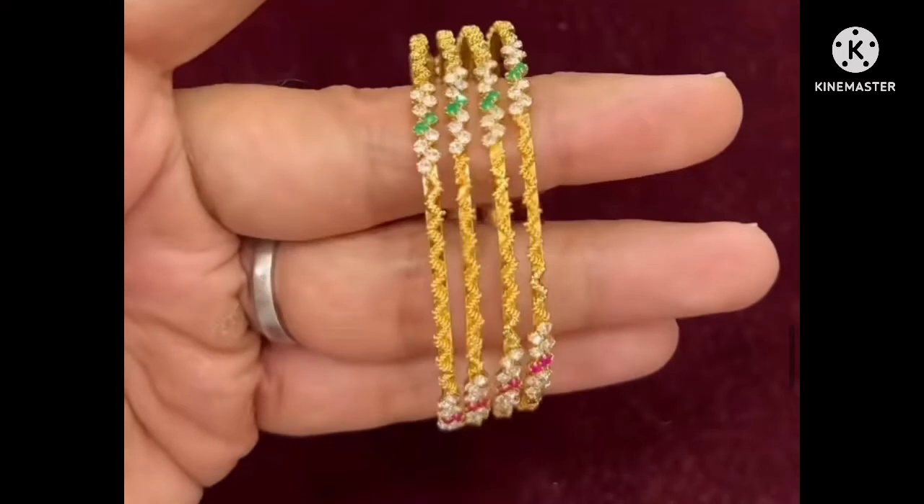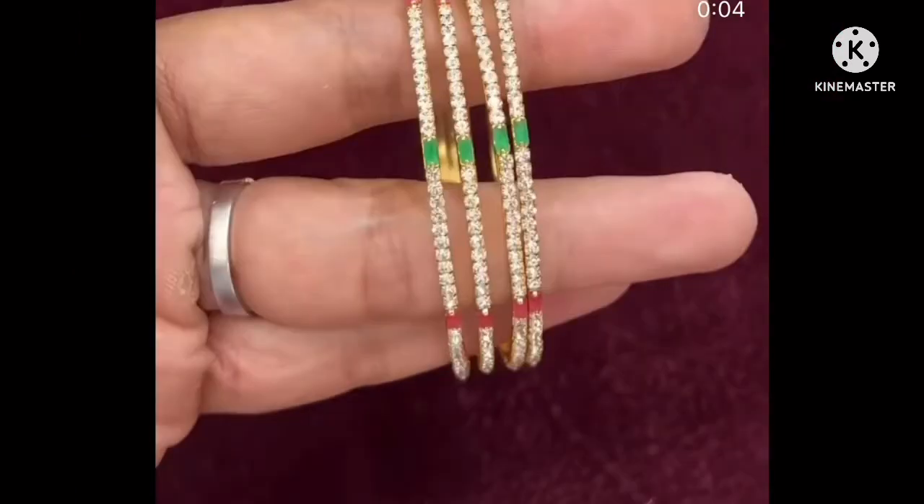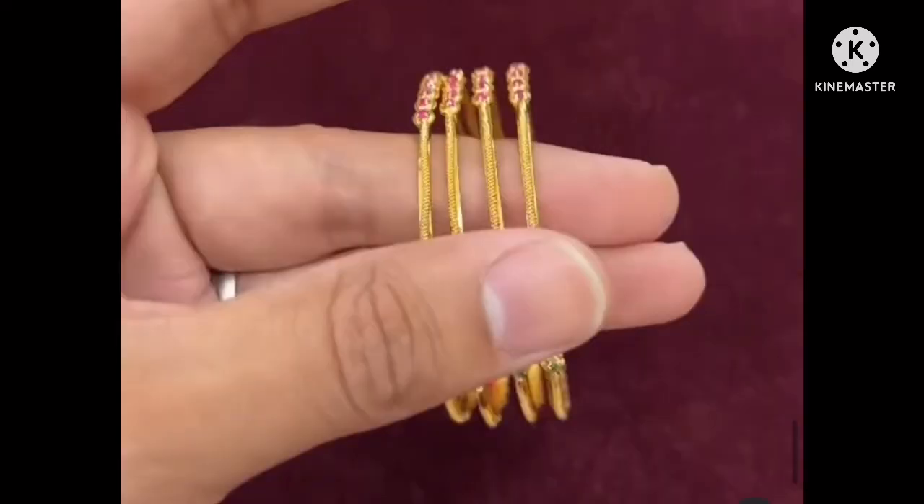The price for a set is 3000 rupees. Free of cost free delivery and free shipping all over India with direct door delivery is provided.